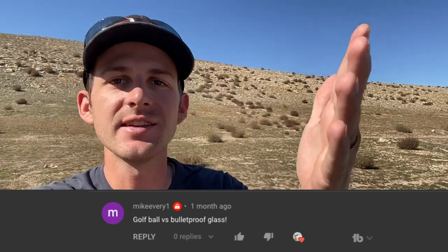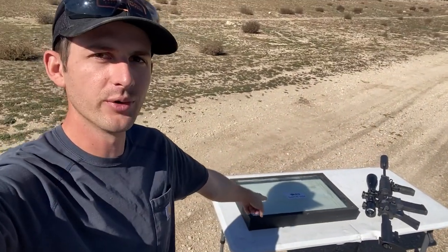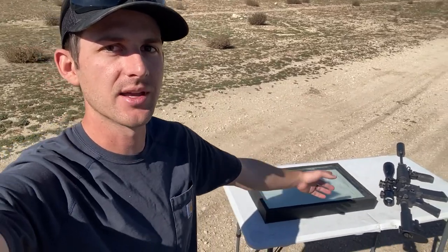Today we are out on the shooting range putting to the test an idea that one of you watching actually suggested — thank you for that. We are going to be putting bulletproof glass, bulletproof window, up against the golf ball launcher. It's going to be a quick little video, but it should be pretty interesting. Let's just jump into the video and start shooting some stuff.